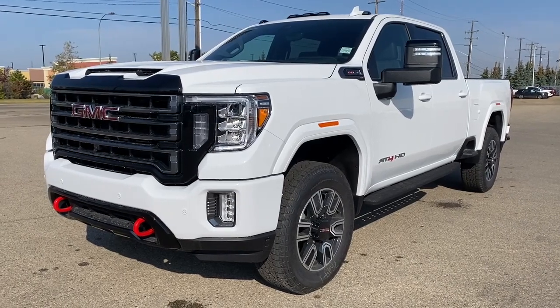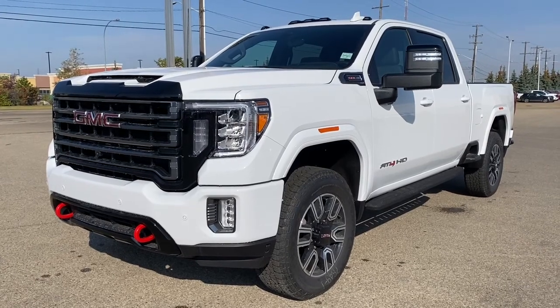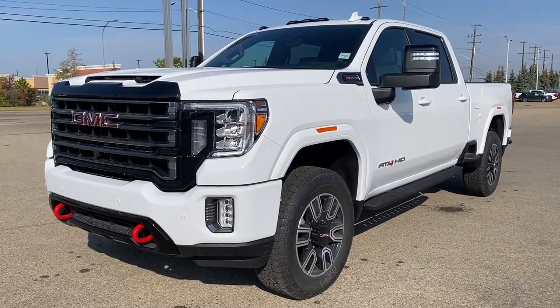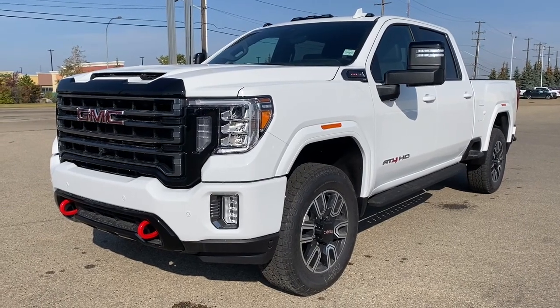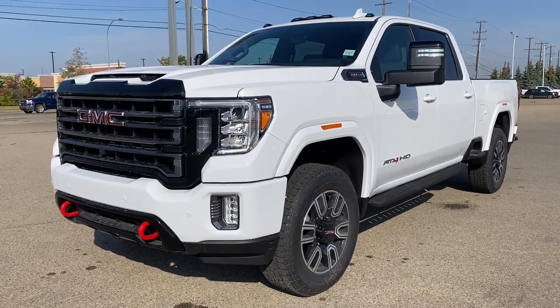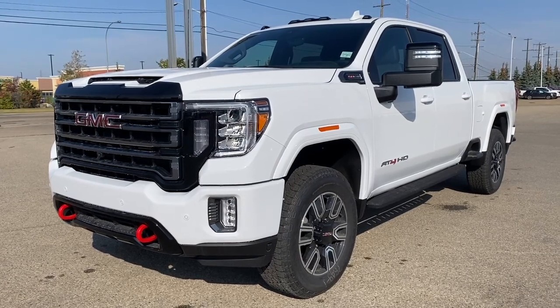It's a great day at Wolf GMC Buick. We're located on the corner of 184 Street and Stony Plain Road in Edmonton, Alberta, Canada. Today we're looking at the 2022 GMC Sierra 2500 AT4 HD.